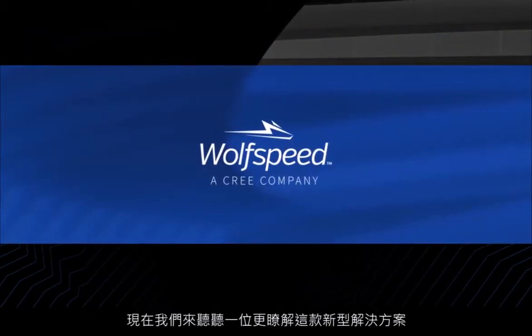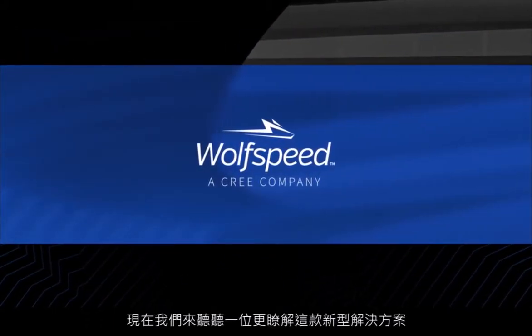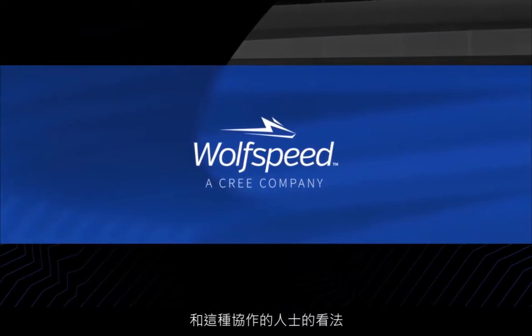Now let's turn to someone with more insight into this incredible new solution and the collaboration that created it. Hi, my name is Anuj Narayan, and I manage the power platforms team at Wolfspeed.